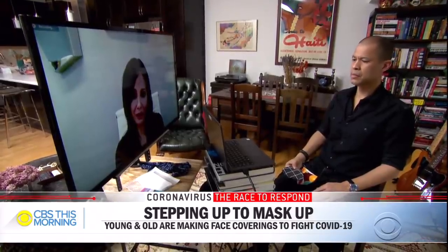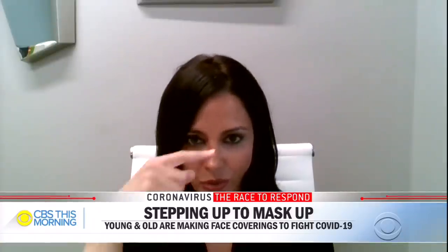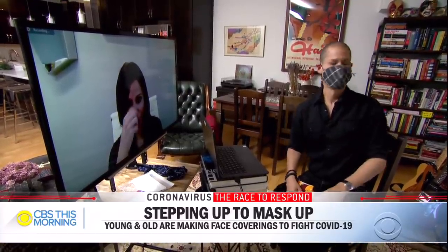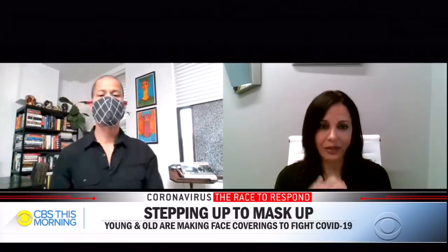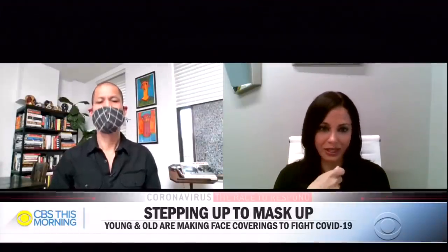We asked our senior medical correspondent, Dr. Tara Narula, for some guidance. You want it to be in the right position on your nose — it should fall right at the bridge of your nose, not too low, and you want to make sure it comes under your chin as well. As for mistakes people make when wearing it — one word: fidgeting. You tend to touch it a lot and pull it up, pull it down, and all of that fidgeting is potentially getting your hands and the mask dirty and contaminated.